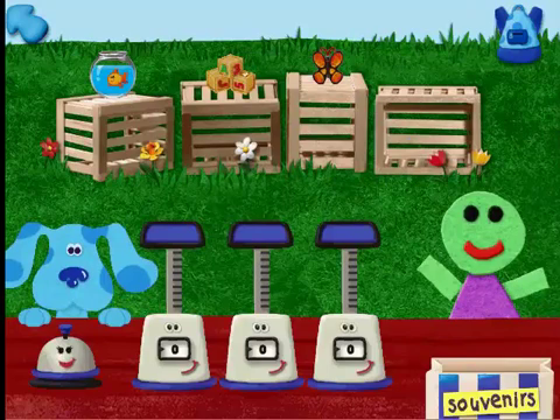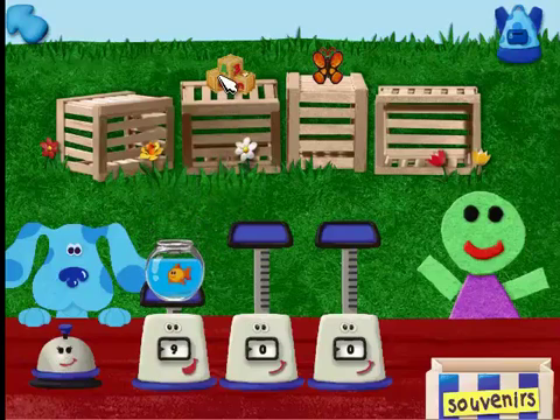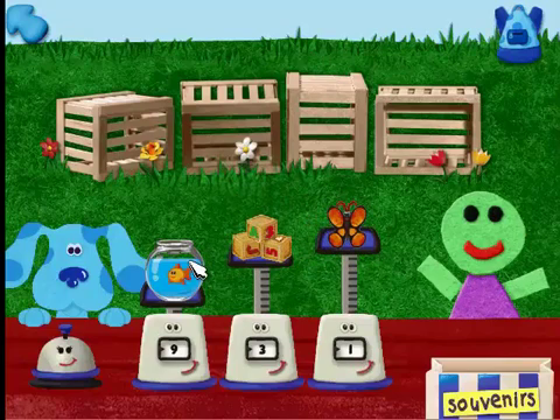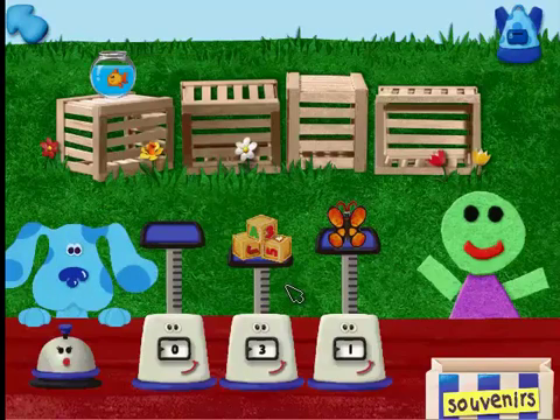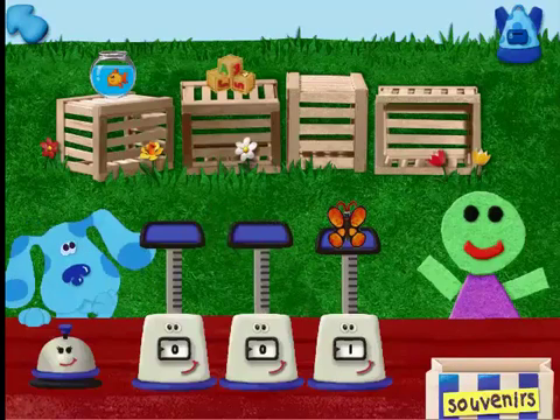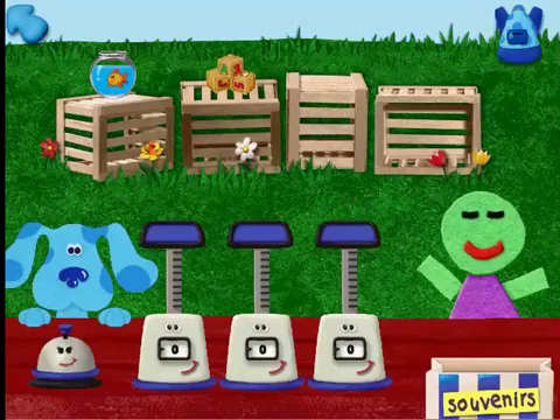Great! So what'll it be? Could I please have the lightest souvenir? We need to weigh these souvenirs so we can figure out what our customer wants. A fish in a bowl — nine ounces. Three blocks — three ounces. A toy butterfly — one ounce. Now try weighing another souvenir to compare. Here's what we were looking for — a toy butterfly.